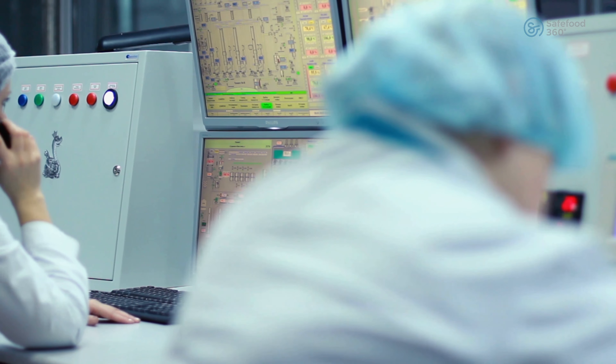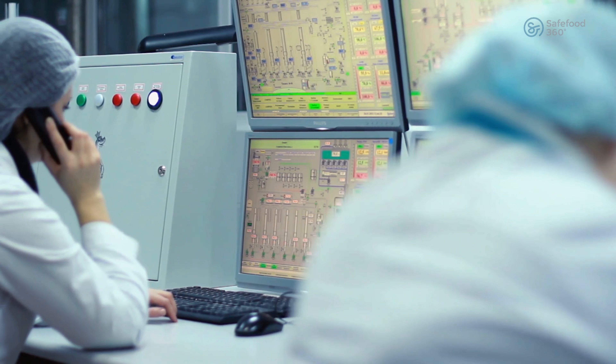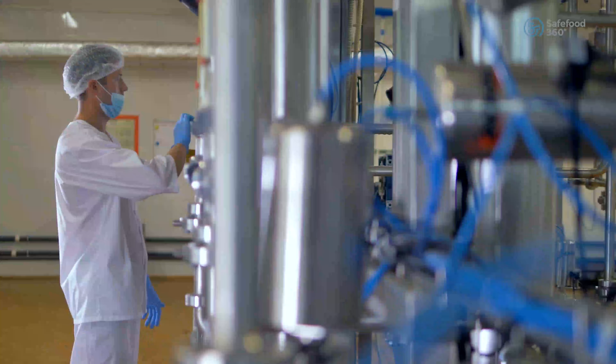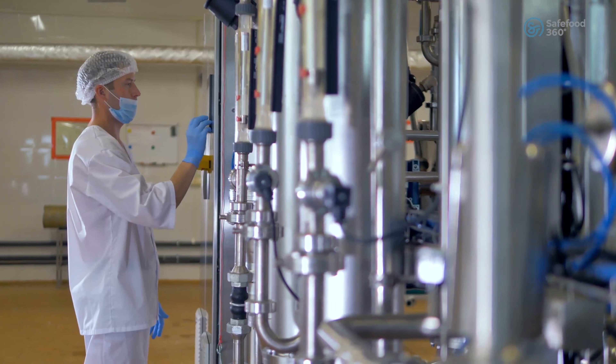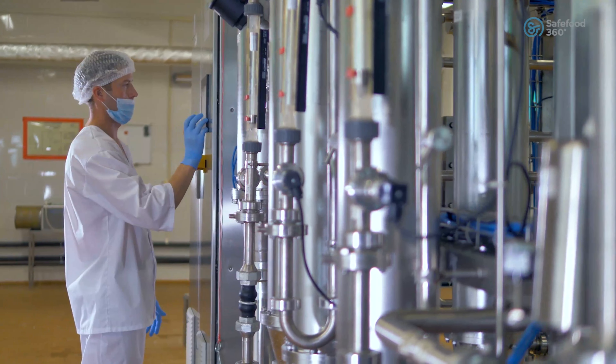The ultimate aim of the Food Safety Quality Manager is to know two key pieces of information: what is the current level of compliance, and what is the likely risk of something going wrong?